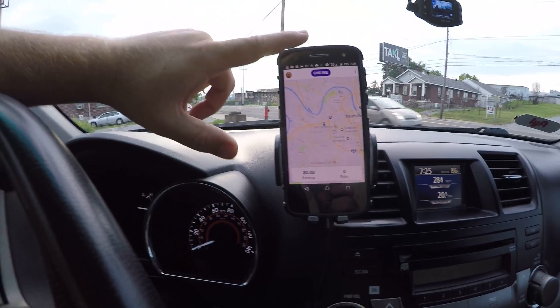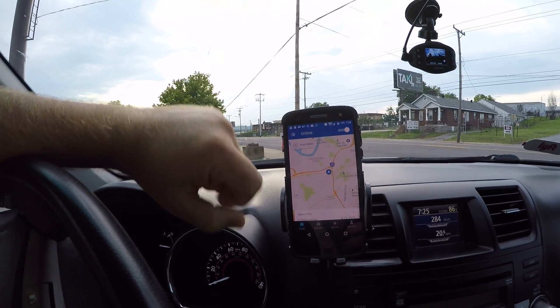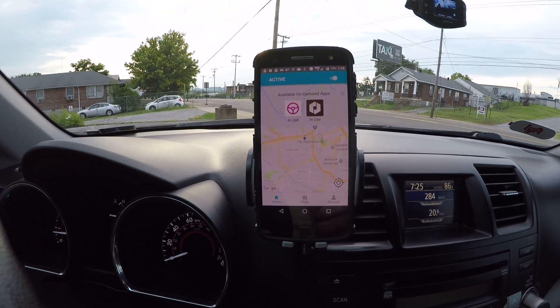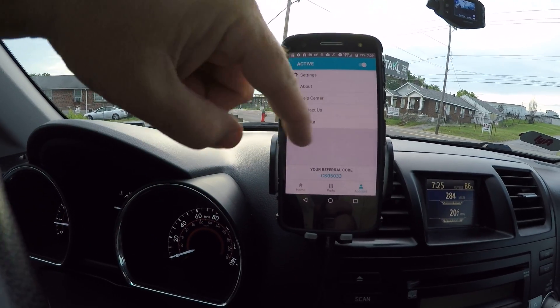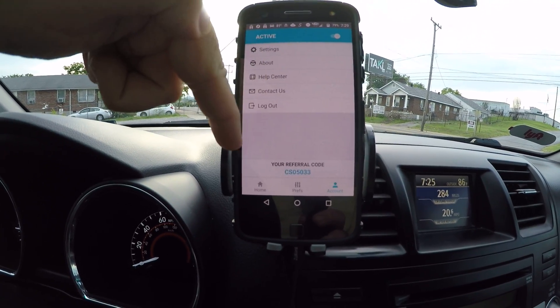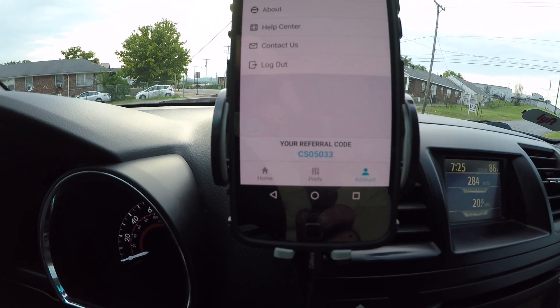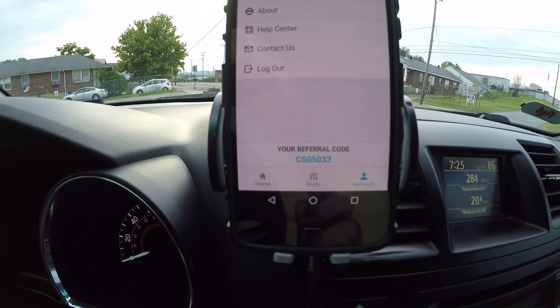I'm sitting in an area which I hope is going to get pretty busy pretty soon. I'm online on both Lyft and Uber, and I also have Maestro running. This is what the screen looks like — if you don't have a subscription, it will show above this referral code, which my referral code CS05033, that's where your referral code will be if you sign up for Maestro.